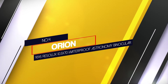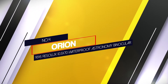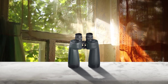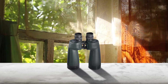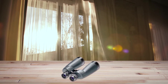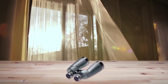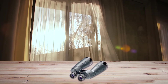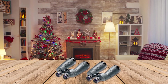Number four: Orion 9545 Resolux 10.5x70 waterproof astronomy binocular. The Orion Resolux binoculars feature powerful binocular vision with a 70mm objective lens paired with 10.5x zoom. These durable binoculars provide high resolution viewing on a flat field and work well in damp environments. The stargazing binocular is nitrogen purged and its optics come with multi-coating to ensure maximum light throughput, providing brighter and better image contrast.